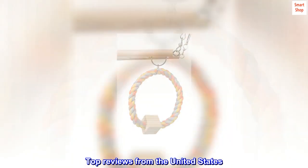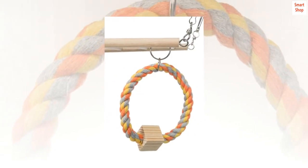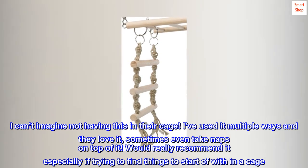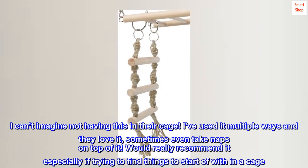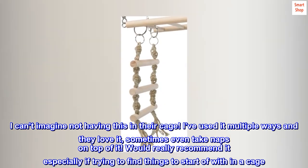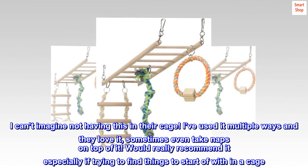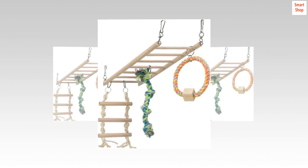Top reviews from the United States. Rat cage favorite — Made nicely. I can't imagine not having this in their cage. I've used it multiple ways and they love it; sometimes they even take naps on top of it. Would really recommend it, especially if trying to find things to set up within a cage.